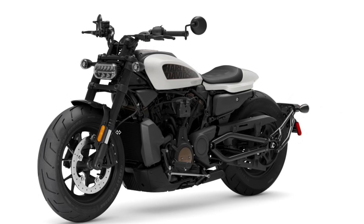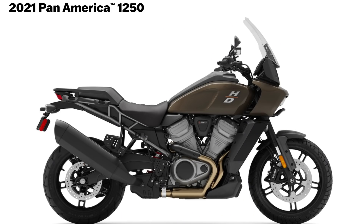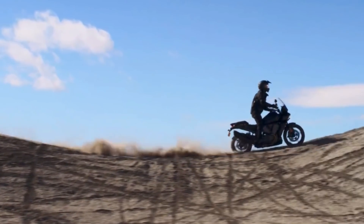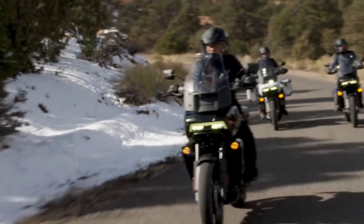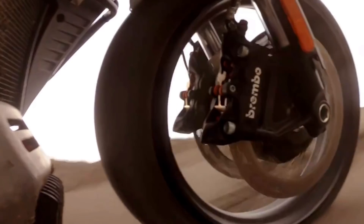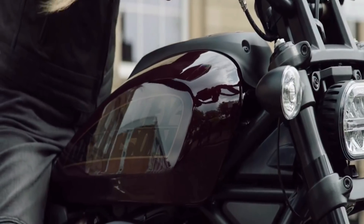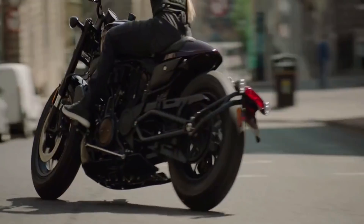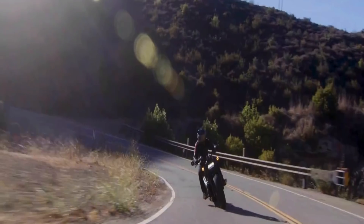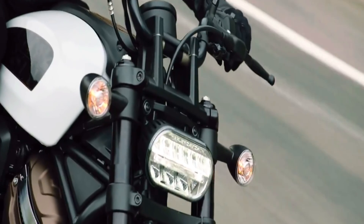It's got that new Revolution Max 1250T engine that's borrowed from their adventure bike. But the adventure bike that Harley-Davidson has with this engine puts out 150 horsepower and 94 pound-feet of torque. Whereas this same engine on the Sportster S is putting out 121 horsepower and 94 pound-feet of torque — same torque, lower horsepower — but they tuned it with a lot of power down low and in the mid-range for what you want out here on the street.